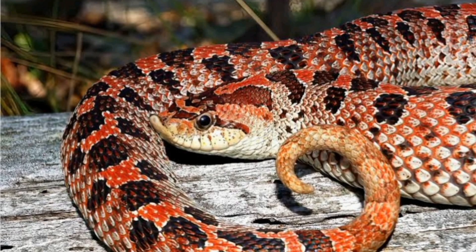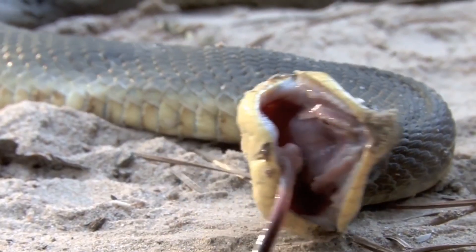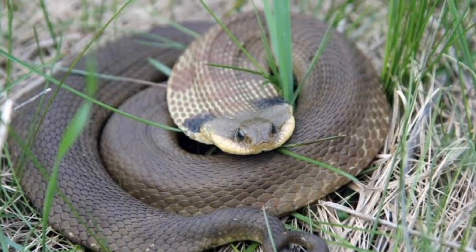Southern Hognose snakes are found in the southeastern United States. They can be found in a variety of habitats, including grasslands, woodlands, and deserts.